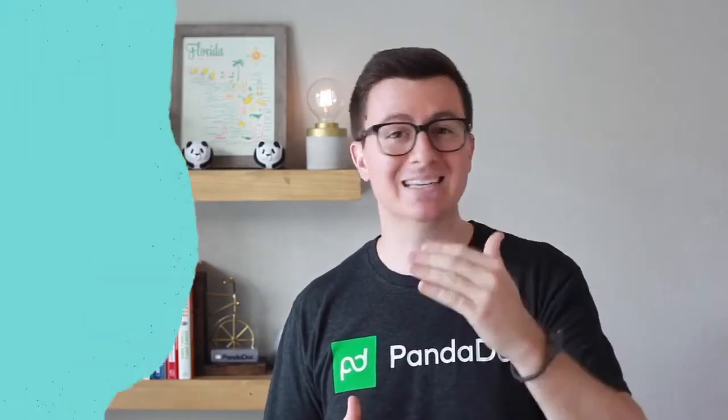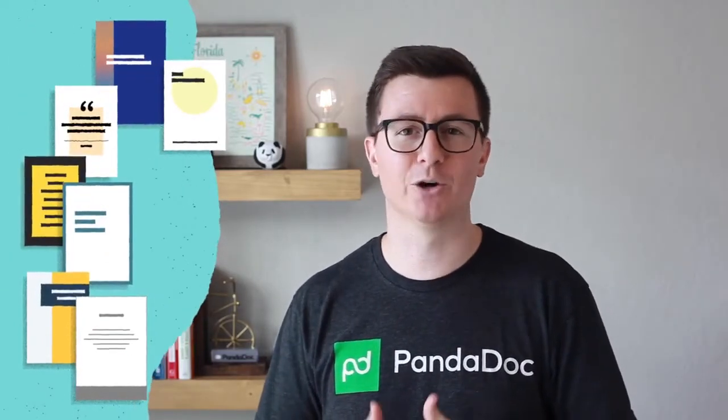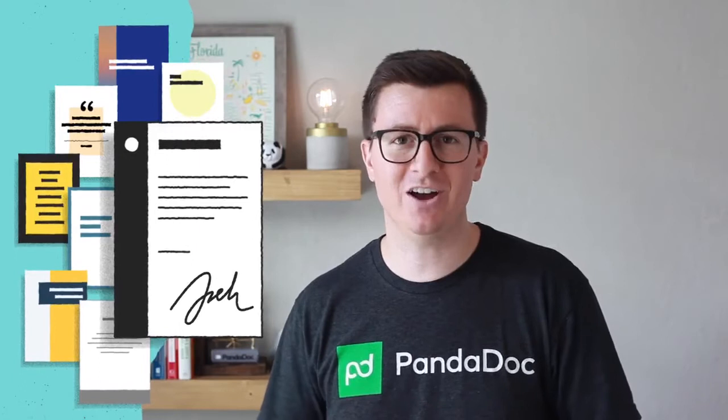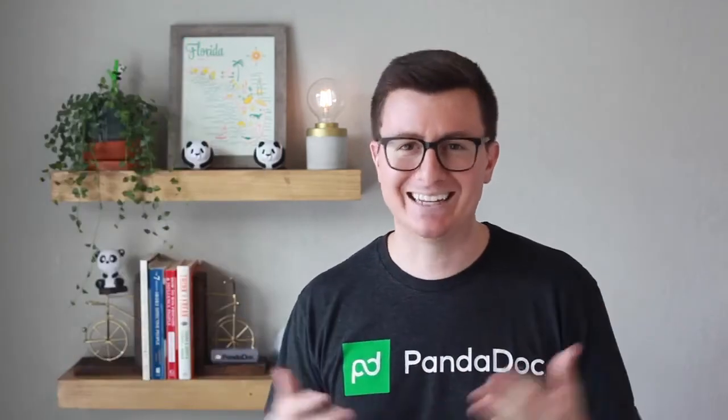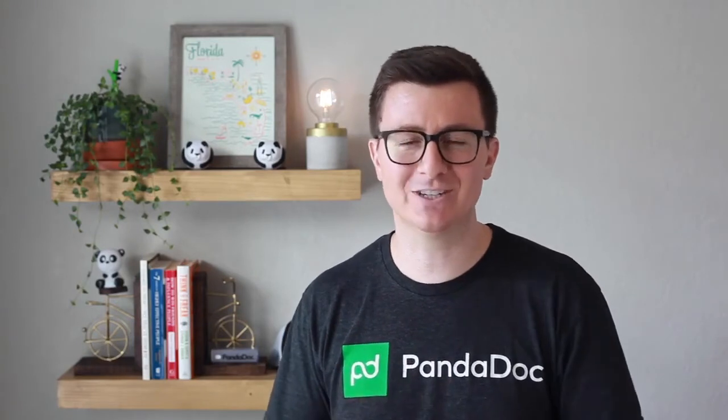You'll be able to have the best looking proposals, quotes, and contracts all ready for your prospects and customers in no time, and you'll get that job done without the need for a professional designer. Go ahead and get started with the Canva PandaDoc integration today and get all your design needs met.